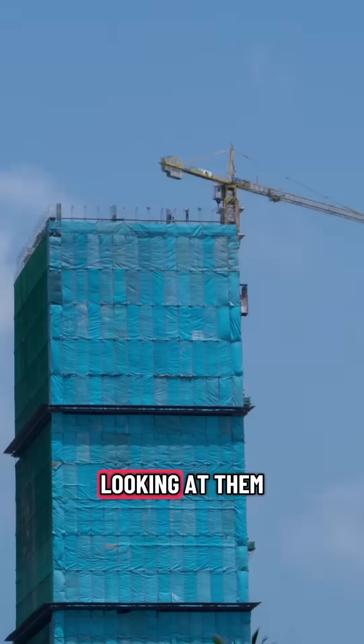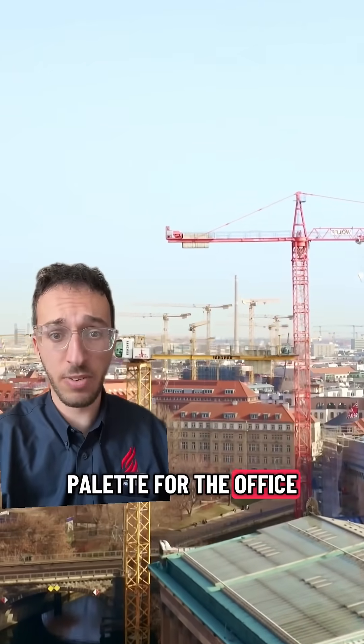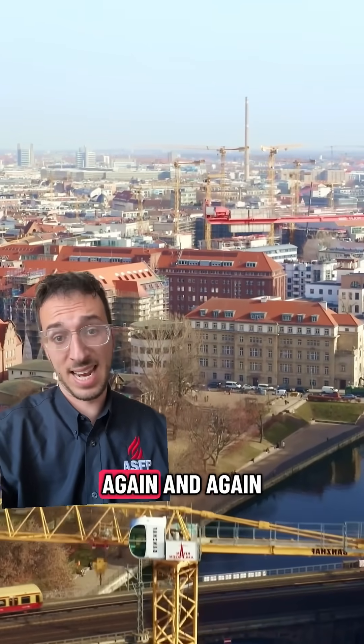Buildings are such big complex things. Looking at them just leaves me wondering what must go into making that. It's hard enough getting a team together to decide on a colour palette for the office. As you can expect, this mammoth task is split up into many smaller tasks, which are all massive in their own right, and those are split up again into smaller ones, and again and again and again.